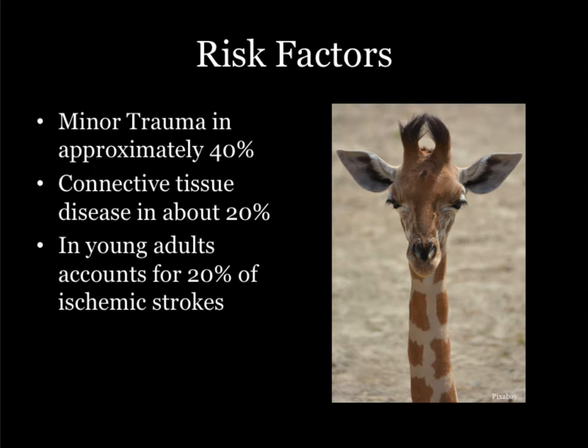Minor trauma is present in approximately 40% of cases — everything from car crashes to chiropractic visits, all kinds of weird stuff. It's definitely a little bit of a signal, so watch out, you DOs. Minor trauma is still in the minority though. Also, connective tissue disorders: 100% of the people on your test will have Ehlers-Danlos or Marfan syndrome, but only 20% of real-life patients have this, so don't rely on that.